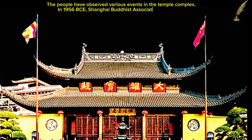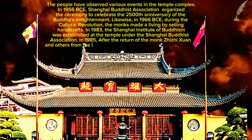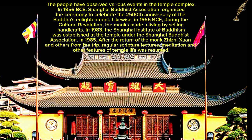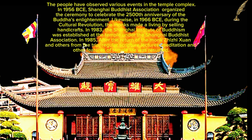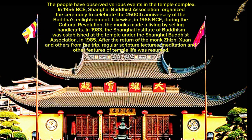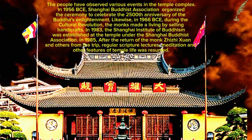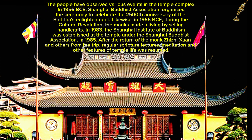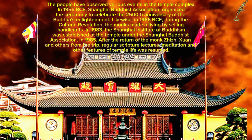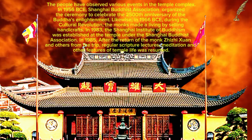Various events have been observed at the temple complex. In 1956, the Shanghai Buddhist Association organized a ceremony to celebrate the 2,500th anniversary of the Buddha's enlightenment. In 1966, during the Cultural Revolution, the monks made a living by selling handicrafts. In 1983, the Shanghai Institute of Buddhism was established at the temple under the Shanghai Buddhist Association. In 1985, after the return of the monk Zhizhi Xian and others from a trip, regular scripture lectures, meditation, and other features of temple life were resumed.